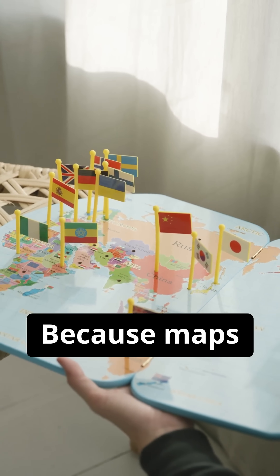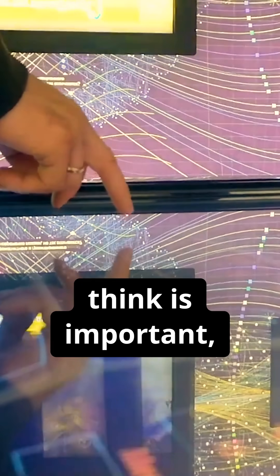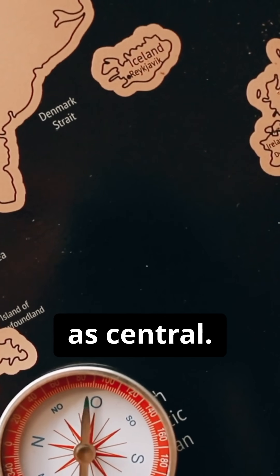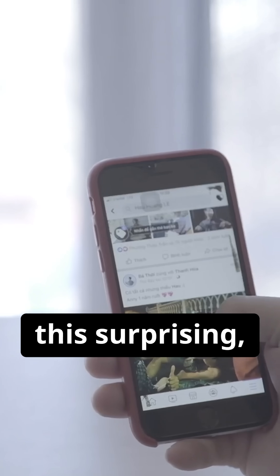So, why does this matter? Because maps shape the way we see the world. They influence who we think is important, who seems small, and what we perceive as central. When the map is biased, so is our perspective.